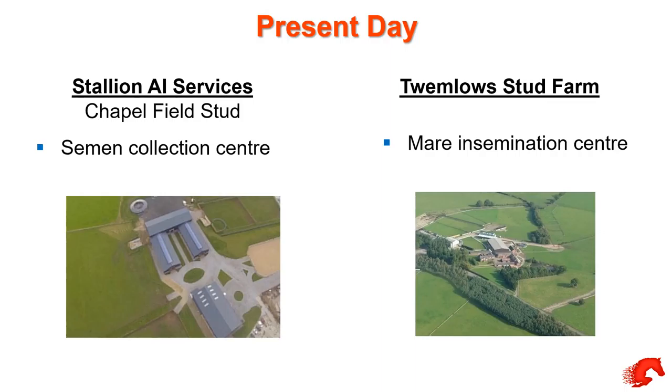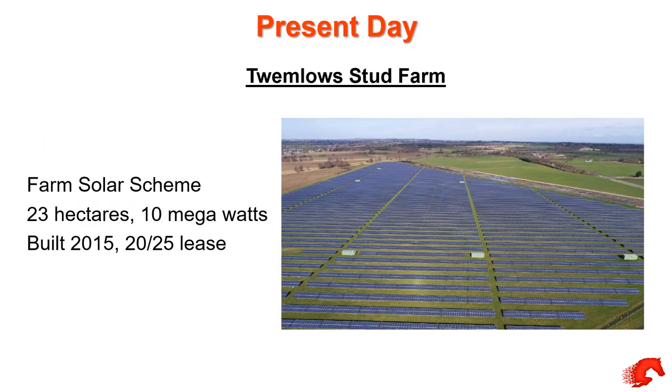The present day farm is split into two. My brother has about 330 acres where he has the mare insemination centre, and I've got my own business, Stallion AI Services, which is a stallion semen collection centre. On the diversification side, my brother set up about 60 acres of solar panels back in 2015, pushing out around 10 megawatts, and that lease runs for the next 20 to 25 years.